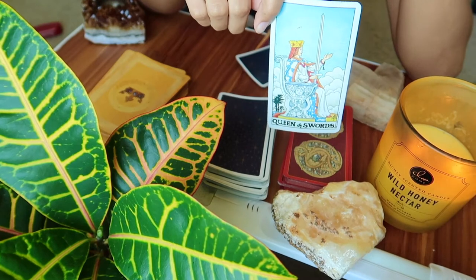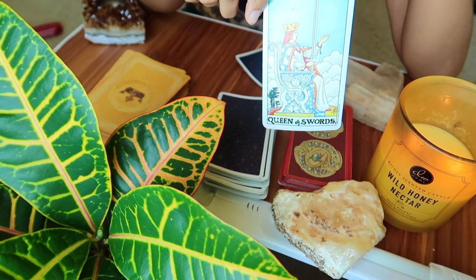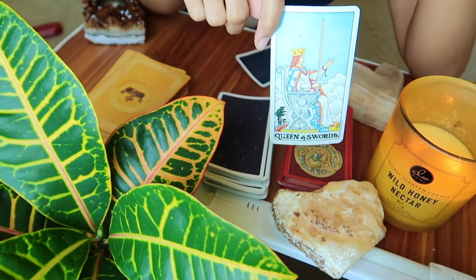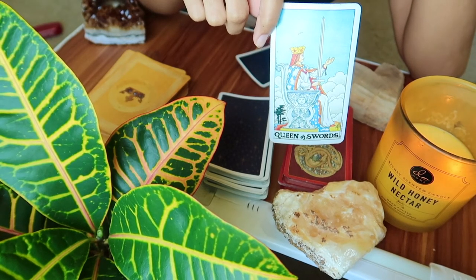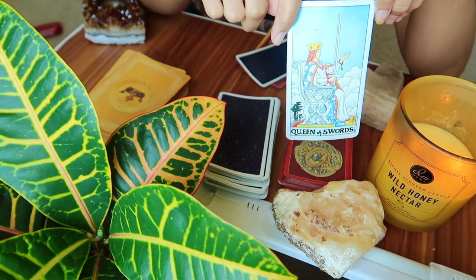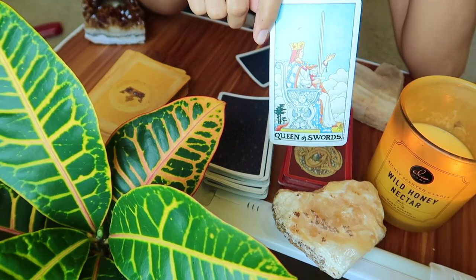I get mostly Libra vibes from the Queen of Swords — traditionally it'll say Virgo or Libra, but I think mostly Libra. This woman is direct and to the point; she brings order to the chaos. With that knife straight up in the air, this has a lot to do with boundaries and clarity. Libra is an air sign — they're going to let you know exactly what's up. Now in the more negative aspects historically, sometimes she comes off as blunt. She knows exactly what it is and what it isn't and she'll let you know.